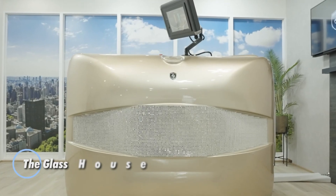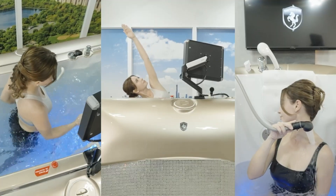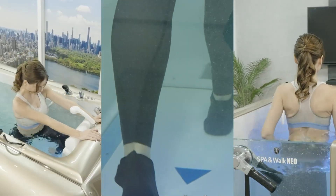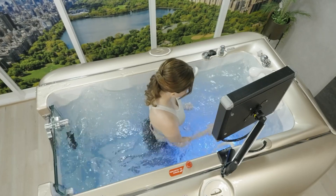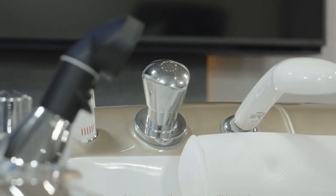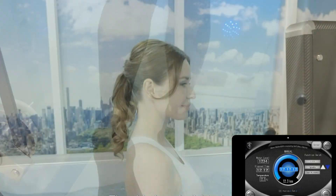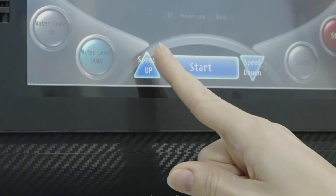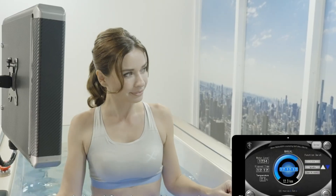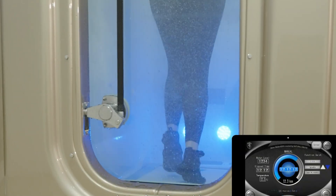The Spa&Walk Neo 2025 reimagines home wellness by uniting aquatic fitness and spa-grade therapy in a single space-efficient design. Its underwater treadmill leverages the natural resistance of water to deliver low-impact, joint-friendly workouts that improve strength, endurance, and mobility — ideal for daily fitness, injury rehab, or weight management. Beyond exercise, the Neo 2025 transforms into a therapeutic escape with its integrated super micro bubble system, which gently exfoliates, boosts circulation, and eases muscle tension, promoting skin health and deep relaxation.